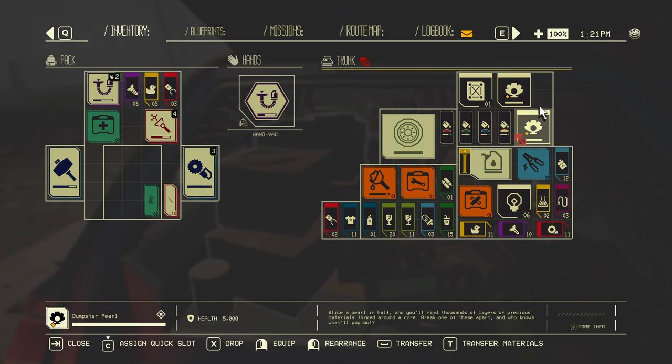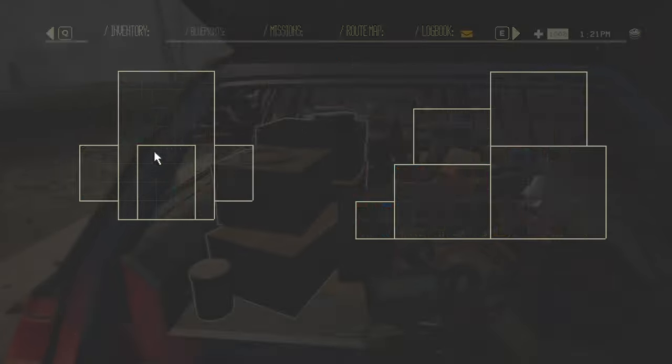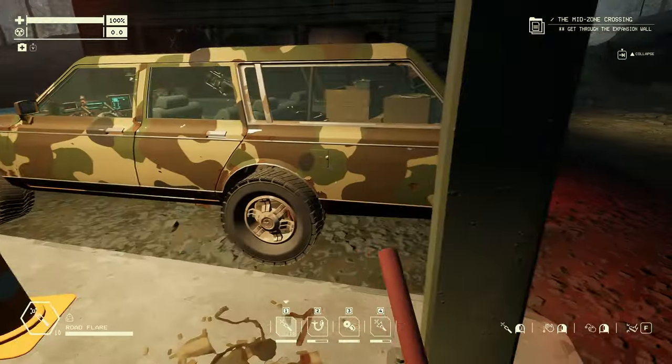Electronics. Dumpster pearl - what was that? "Slice a pearl in half and you'll find thousands of layers of precious materials formed around a core. Break one of these apart and who knows what will pop out?" 5,000 health. Let's bring it back first and then we'll investigate it, okay? Because I feel like - 5,000 health - what if it pops out so much stuff I can't keep carrying it? I'm full already, that's not good. That's a sign that we should get going.